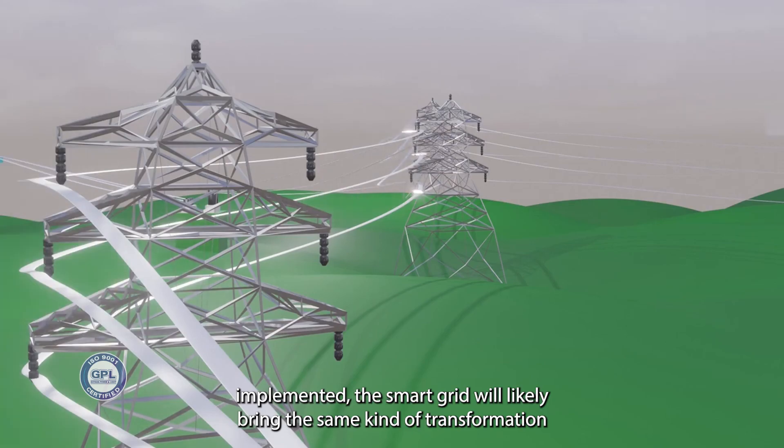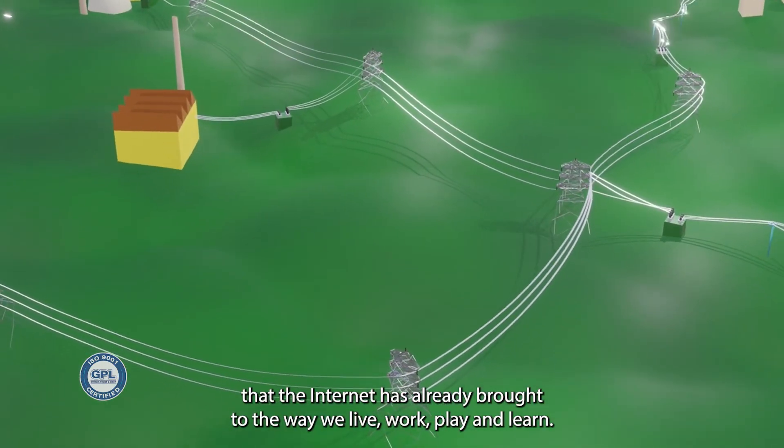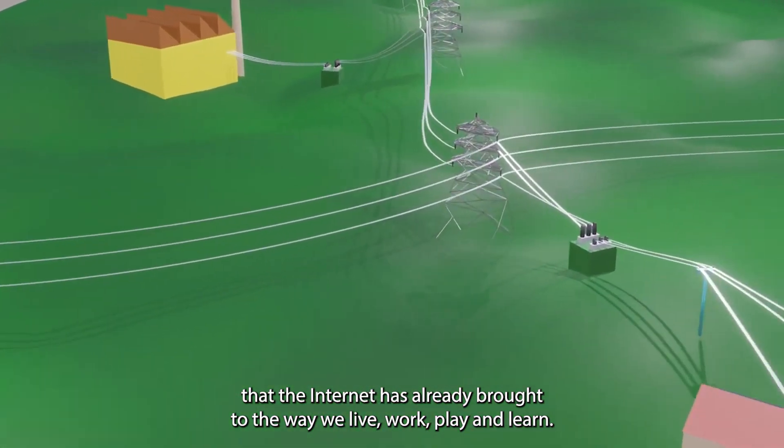Once fully implemented, the smart grid will likely bring the same kind of transformation that the internet has already brought to the way we live, work, play and learn.